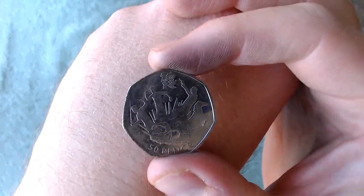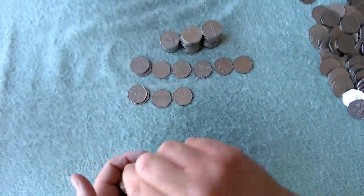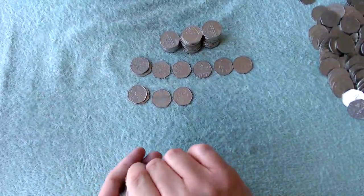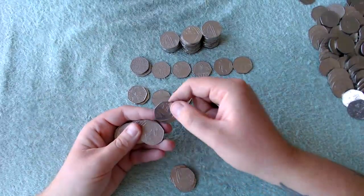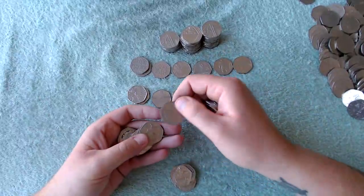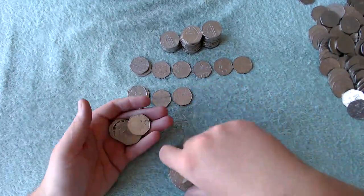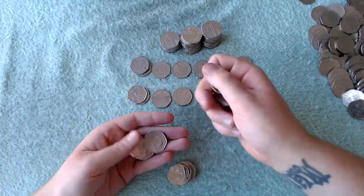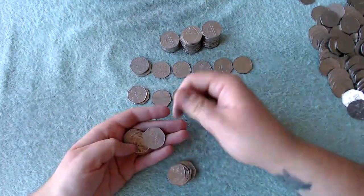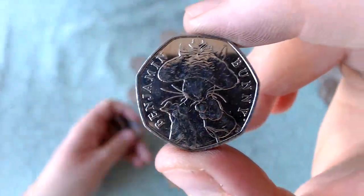We got another 2012 — this one's pentathlon! Super cool, so three 2012s in one video. They are still out there, guys. It's crazy to think, with so many people collecting them, they're still hanging about. Oops — shield, the Britannias there. It's another Benjamin Bunny, so like all the Benjamin Bunnies in this video were near the end.